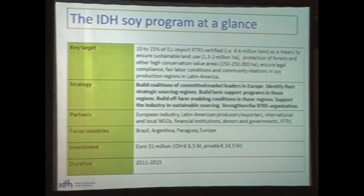At the end, we would be supporting the industry in sustainable sourcing and strengthening the Roundtable itself. We have partners: the European industry, Latin American producers and exporters, international and local NGOs, banks, donors, and other governments, as well as the Roundtable itself. Our focal areas are Brazil, Argentina, and Paraguay, and of course on the market side, Europe. Bolivia is also a country we will be working with if they produce towards export to Europe. The total investment we calculate is 31 million euros. IDH is ready to put 6.5 million into a fund, and we expect private companies to be investing about 25 million euros in total. The program runs to 2015.